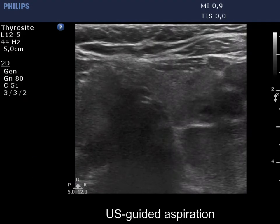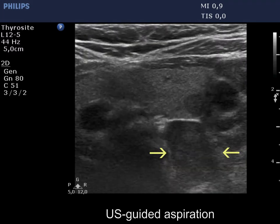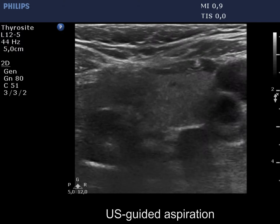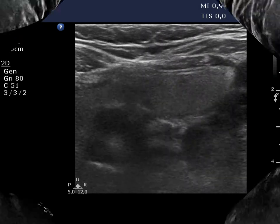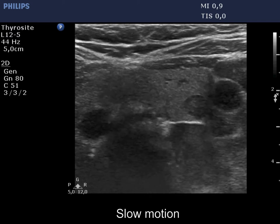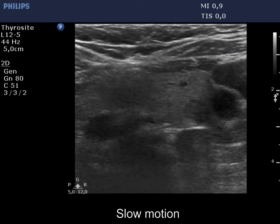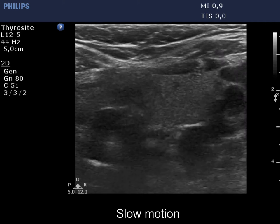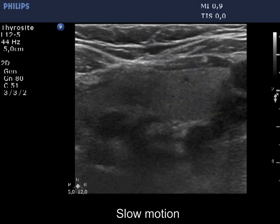A US-guided aspiration of a parathyroid adenoma, marked with yellow, is demonstrated. Not only was the lesion deep, but the neck structures oscillated significantly according to the pulse wave. At first glance, sampling seems like a complete failure. Not only the end of the needle, but also the needle channel and the movement of the needle can hardly be seen. Significantly elevated washout parathyroid hormone levels confirmed that, with great luck, we managed to hit the lesion.